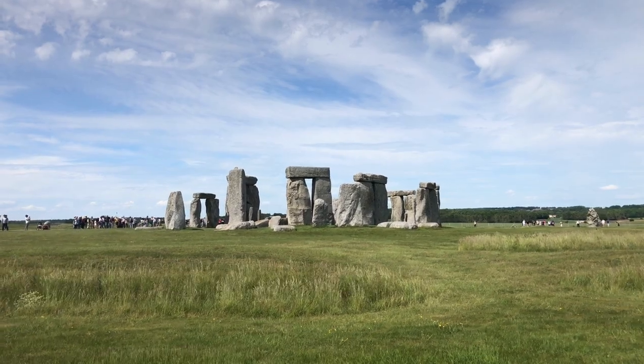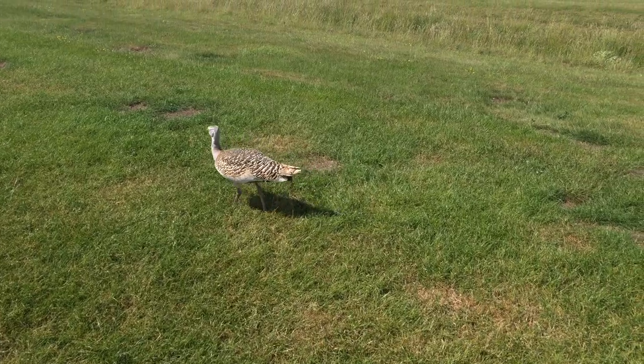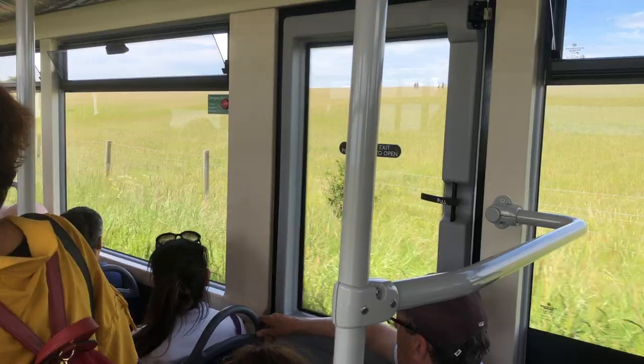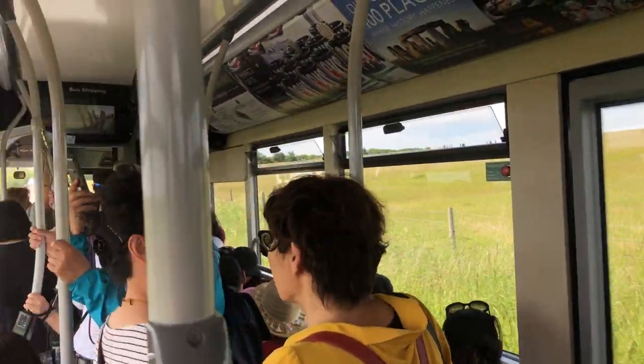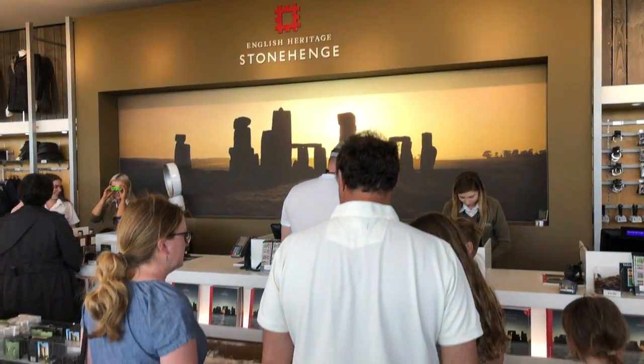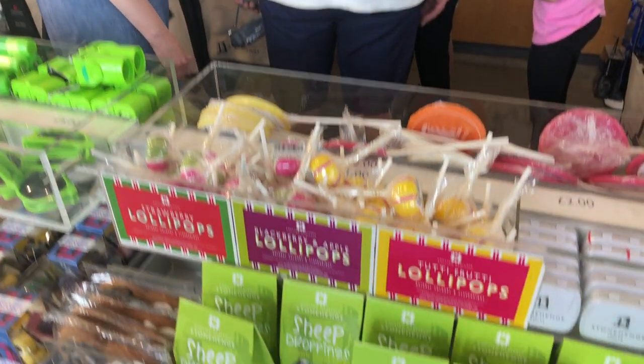Many of these bluestones are now missing. After 2000 BCE, the monument fell into disuse. Some of the stones toppled over, others were taken away. We took the shuttle back — that saved some time. If you like merch, there's a cool store with all kinds of Stonehenge souvenirs.